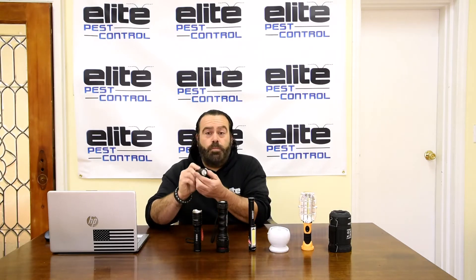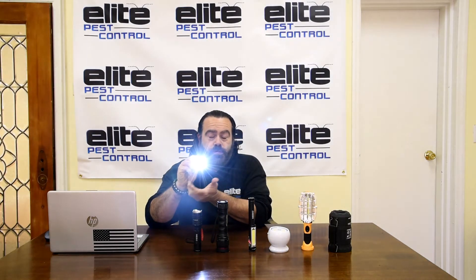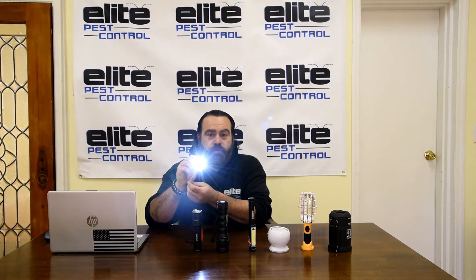The first one here, the little guy, is made by Nebo. What's good about this is the size — it fits right in your pocket. The other good thing is it plugs right into your cigarette lighter, so you go to a job, use it for maybe a couple of jobs, put it right back in the cigarette lighter, and it charges up for the next time. It's pretty bright, so if you're in a crawl space or something like that you're going to have good light. This is my go-to — the first one I grab when I get out of the truck because it's easy.